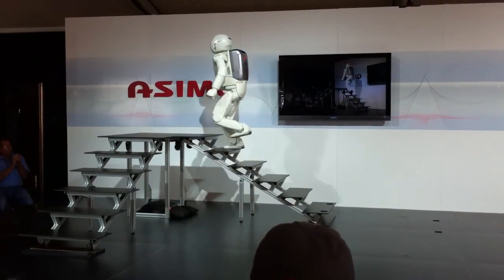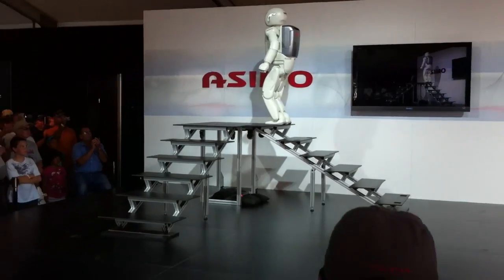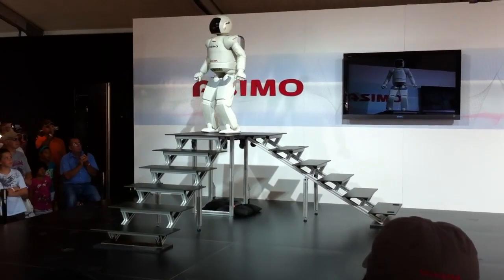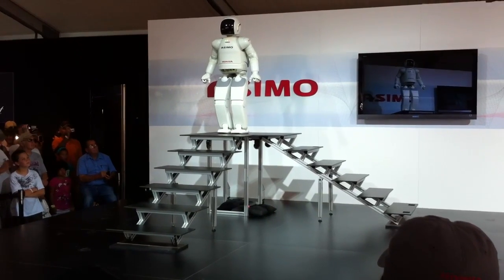Now, with each step, Osimo must adapt and constantly counterbalance, using all its sensors and computing powers to remain upright, adjusting all along the way. Way to go, Osimo!